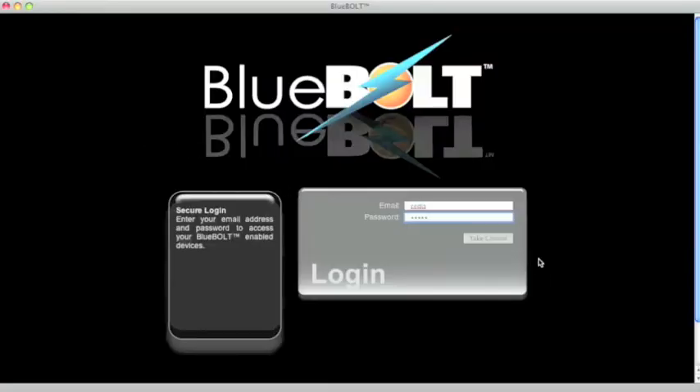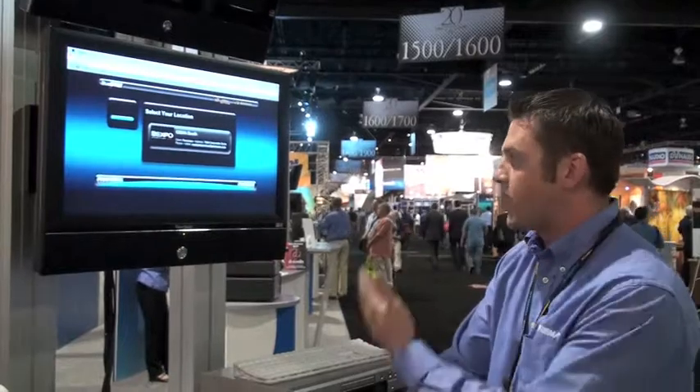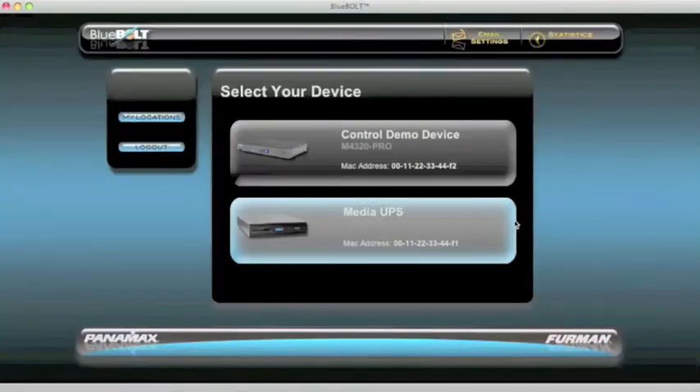Here we have our secure login screen where we can take control, and now we can select a location — you'll have multiple locations here. Today we've got our CEDIA booth location, so we can click on that and now we can see any Blue Bolt enabled device within this location.